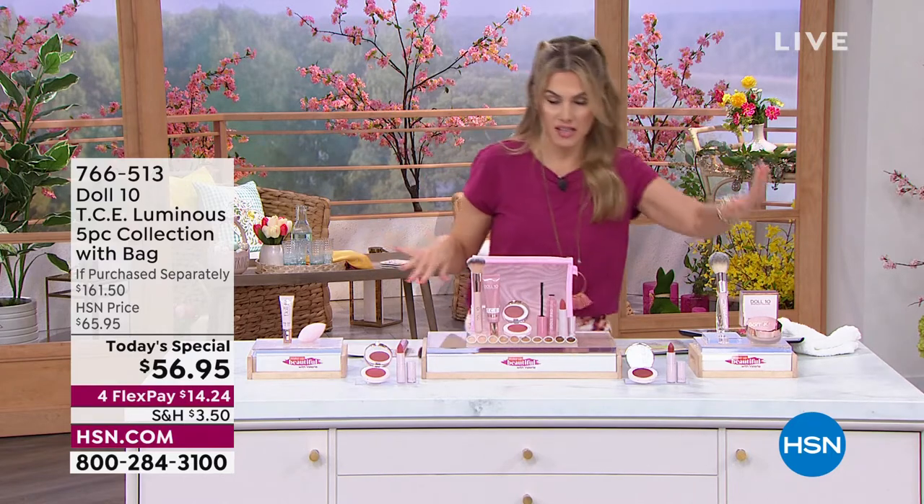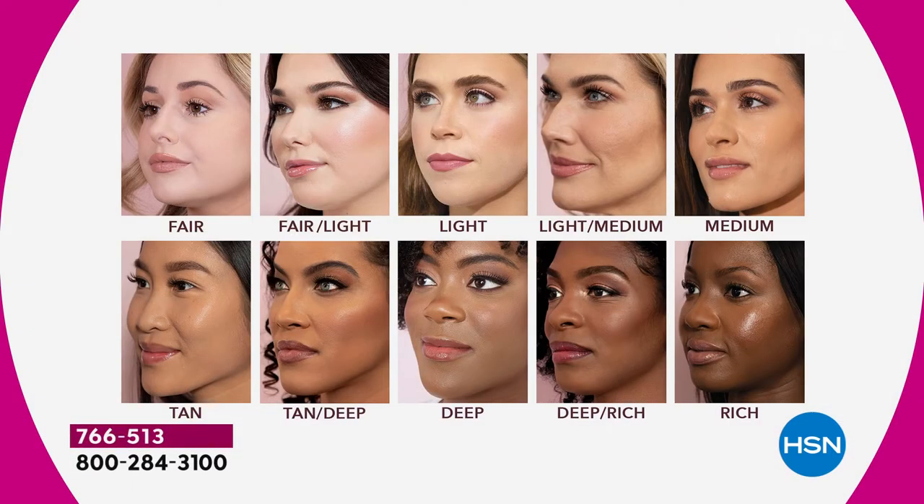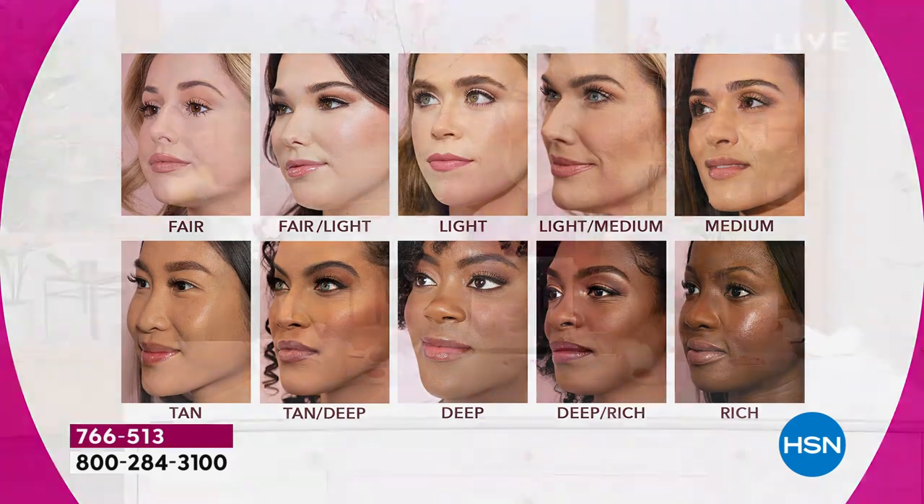Five full-size beautiful cosmetics plus a gorgeous oversized mesh pink bag — one day and one day only. Not $161.50 — today we're taking $104 off your set. A hundred and four dollars off for five full-size brand new launching products that you can't get anywhere else but right here at HSN. You have ten beautiful shades. If you are a fair to medium, the top row gets a customized rose tone cheek and lip; if you are tan to rich on the bottom, you get a customized berry cheek and lip.